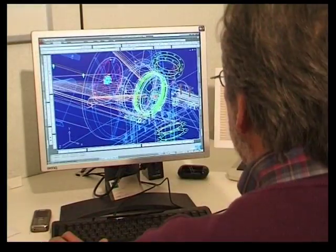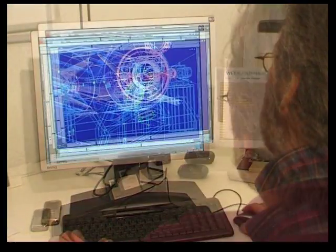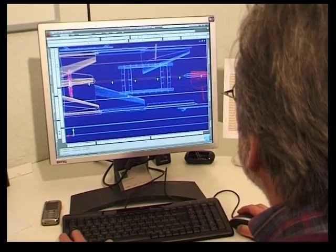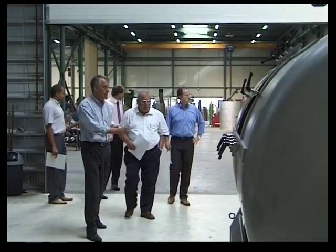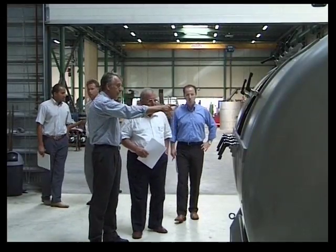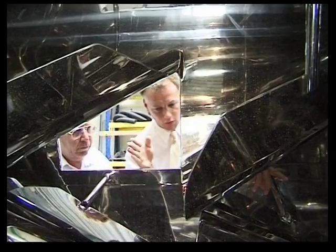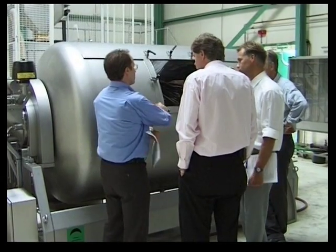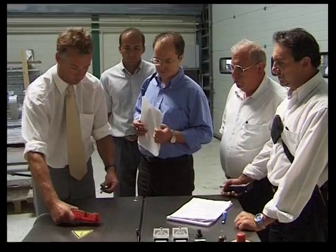Once an order has been placed, our engineering department gets to work. They make drawings, technical calculations, and discuss with the production department how special customer specifications should be realized. Once the mixer has been completed, our customers are invited together with their technical staff for the factory acceptance test, in order to test the mixer and any possible options, utilizing a checklist and a user manual.